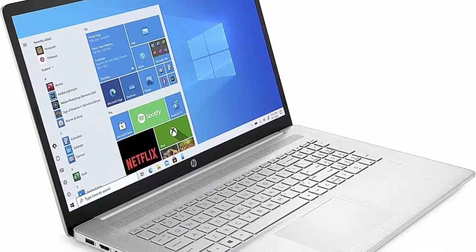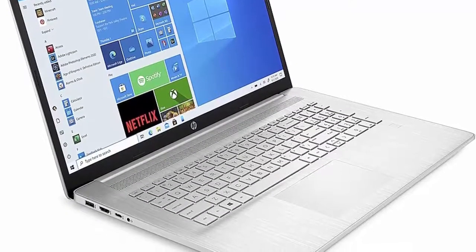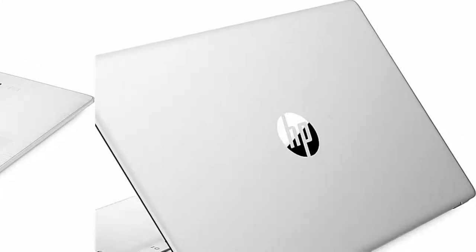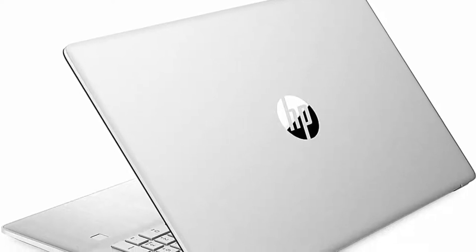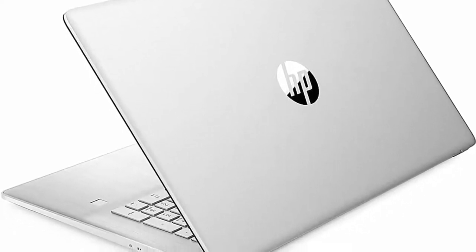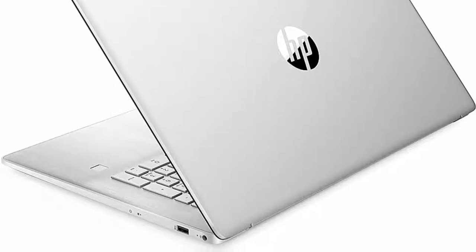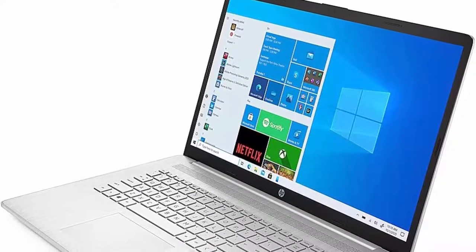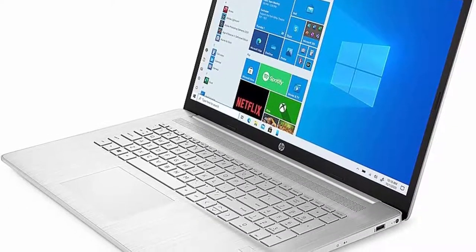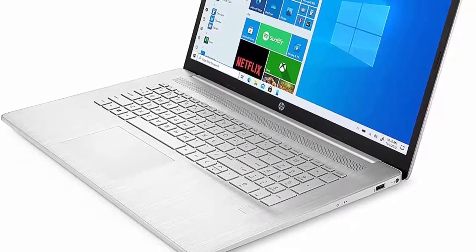Display: 17.3-inch diagonal, HD+, 1600x900, touch, BrightView, 250 nits, 60% NTSC. Enjoy your photos, movies, and games with crisp quality. RAM is upgraded to 16GB high-bandwidth RAM to smoothly run multiple applications and browser tabs all at once. Hard drive is 256GB PCIe NVMe solid state drive for fast boot-up and data transfer. Tech specs: 1x SuperSpeed USB Type-C 5Gbps, 2x SuperSpeed USB Type-A 5Gbps, 1x HDMI 1.4b, 1x AC Smart Pin, headphone-microphone combo, Wi-Fi 6, Bluetooth 5.2, Windows 10 Home 64-bit, free upgrade to Windows 11 Home.